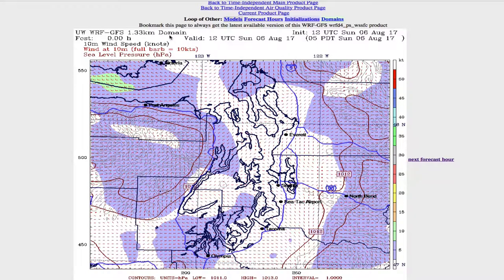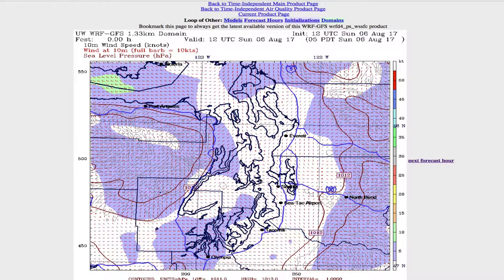This is the same data, but now we're looking at the graphic presentation of the Wharf model from UW. This is valid at 12Z, so that's when it was started — exactly the same data we had. They only run this every six hours. Here's Elliott Bay, the region we were looking at.